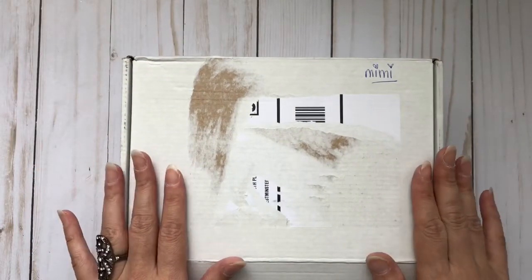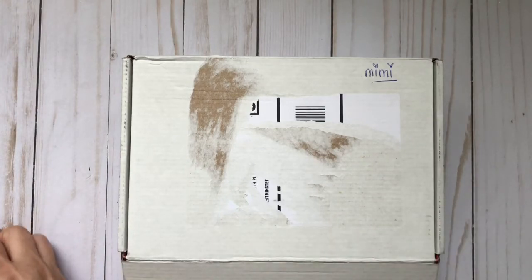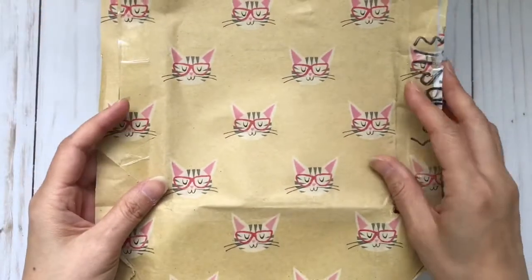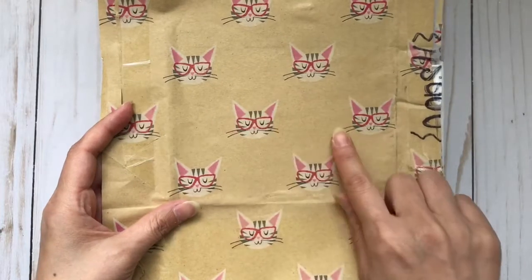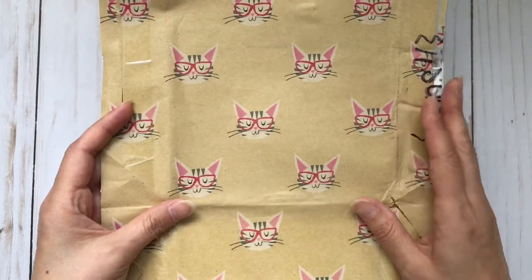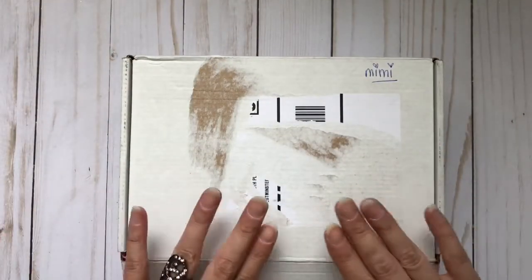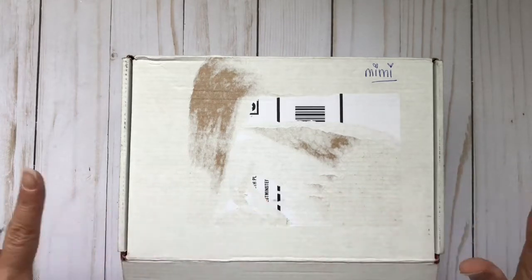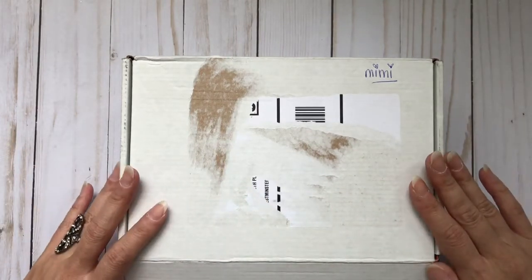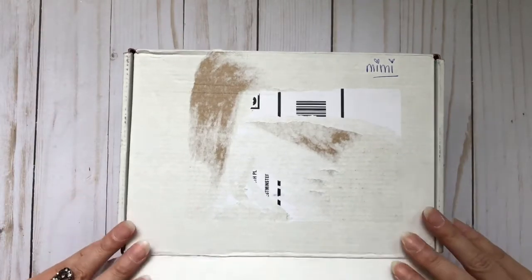All I've done is take off the wrapping and I just wanted to show you how super cute this is — how it came wrapped. Look at this, I think it's wrapping paper. It is so adorable. I just opened it, cut it open, and I have not looked inside, so I wanted to share that with you guys. So let's go ahead and see what she sent.